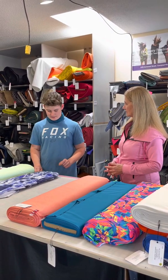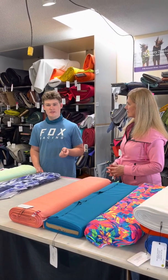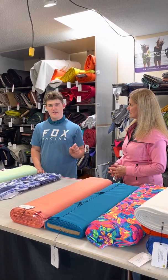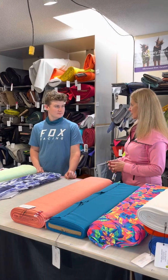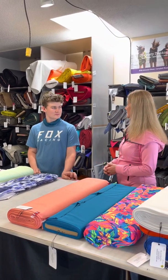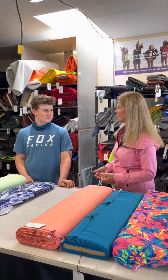UPF is the ultraviolet protection factor. It's something in fabrics that protects against ultraviolet — UVA and UVB — that's coming from the sun. Those are the damaging rays that come from the sun.